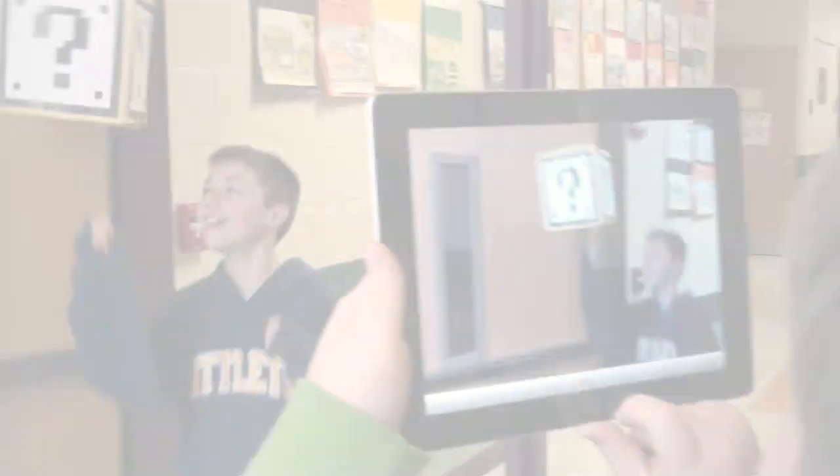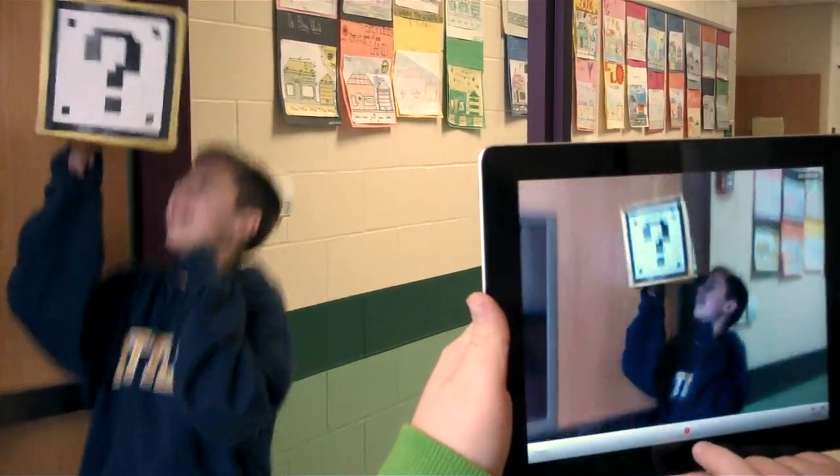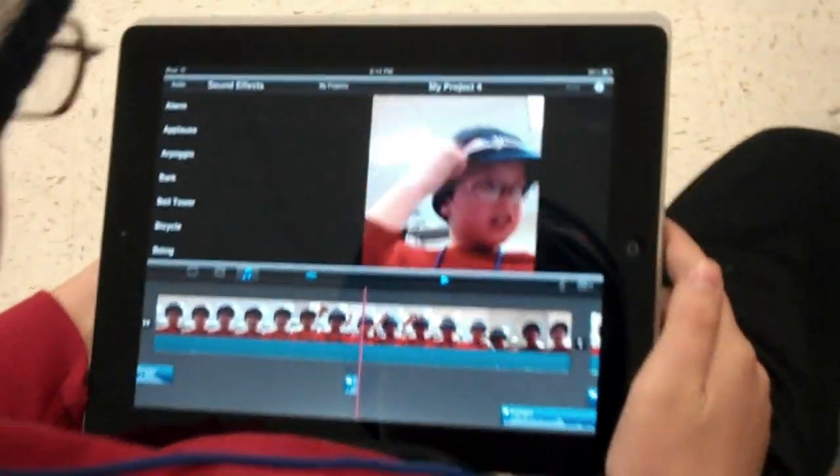Along with assisting students in the classroom, the iPads are also used by students in the video production AV Club.